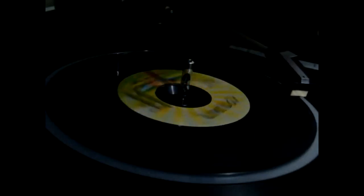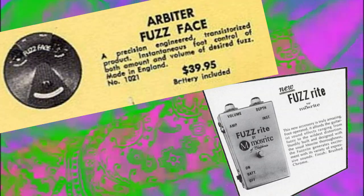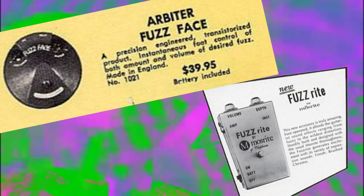This same circuit was also oddly included factory-installed in their EB-0F fuzz tone bass of this time period. By 1967, competitors such as Arbiter and Mosrite were also getting their slice of the fuzzy pie in pedal form.